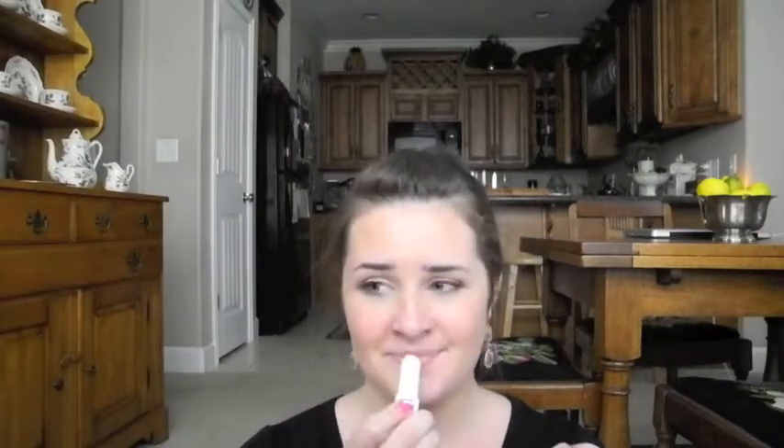I also have a plain Neutrogena lip balm that came with sunscreen I bought — it smells like mint so I threw it in my purse. Finally, I have my Caudalie lip conditioner which is super hydrating. I only use it when my lips are really cracked because it's more expensive than I'd usually spend. I'm almost done with it — just a little nub left — and I'll probably repurchase it because it's so amazing.